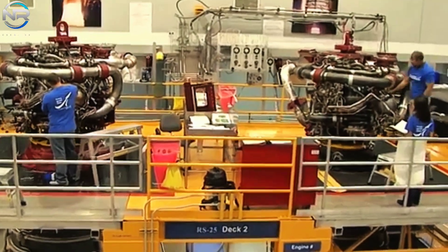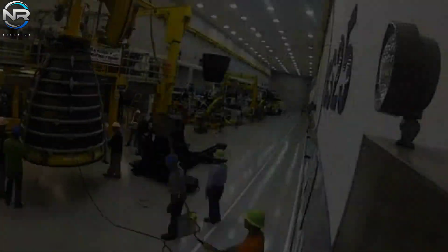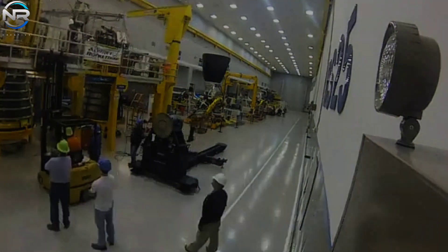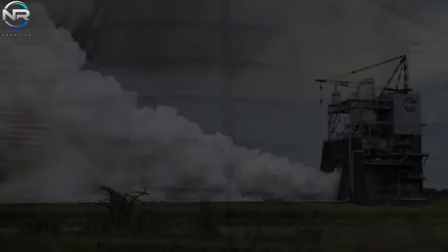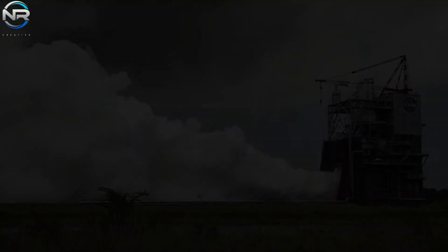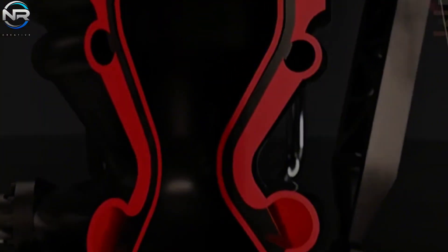A comparison of SpaceX's Raptor engine with the RS-25 engine used by SLS reveals that the Raptor engine demonstrates far superior performance. The RS-25 engine uses liquid hydrogen (LH2) as its fuel source and liquid oxygen (LOX) as its oxidizer. It produces an impressive thrust of over 500,000 pounds and has a specific impulse of 452 seconds in a vacuum, making it one of the most efficient engine and propellant combinations ever built. However, the synergy of methane and liquid oxygen (LOX) presents several advantages over liquid hydrogen (LH2) and LOX for the missions SpaceX envisions for Starship.